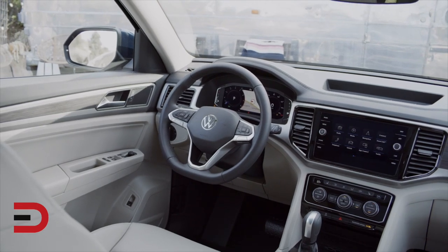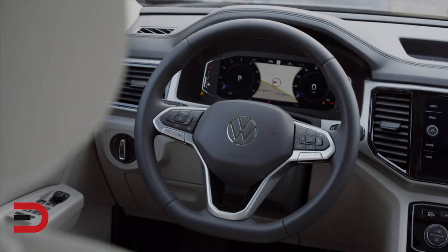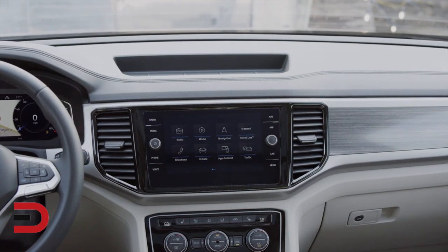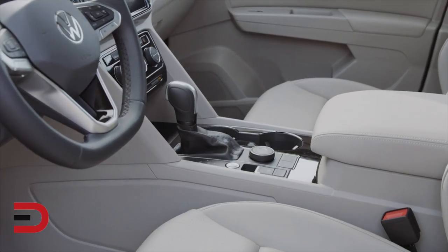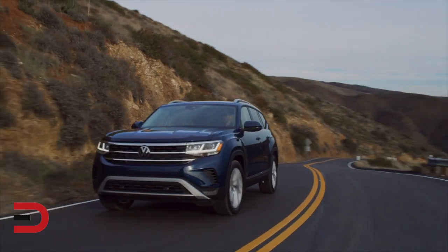Updated CarNet systems are equipped with a range of standard and available services, including in-car wi-fi functionality for up to four devices. Volkswagen has also improved the available options, with buyers now able to include the Volkswagen Digital Cockpit, Fender premium sound system, tri-zone climate control, wireless charging, remote start, heated rear seats, and front seat ventilation across various models in the range.